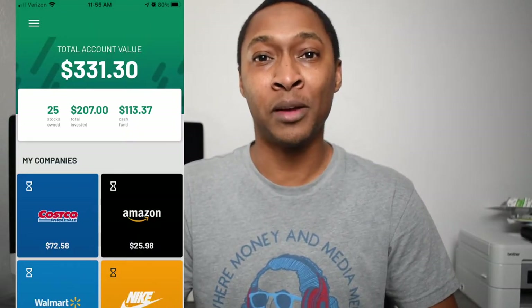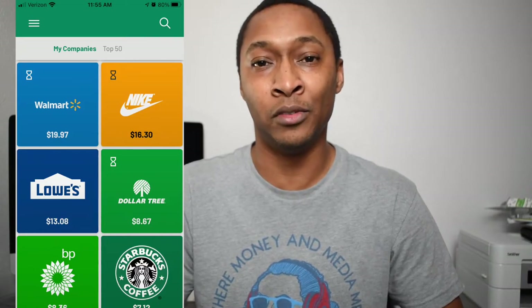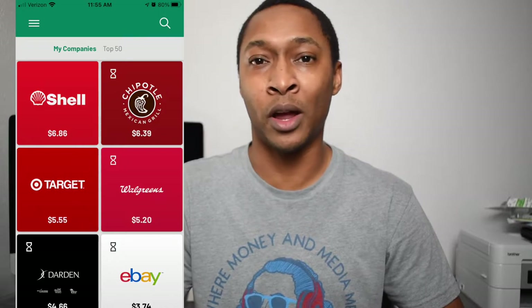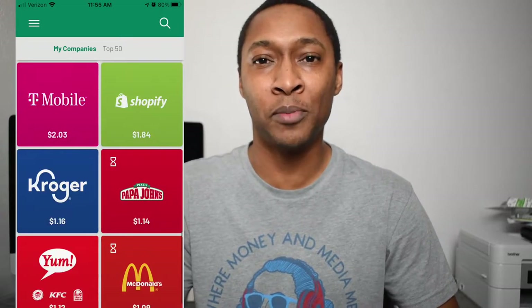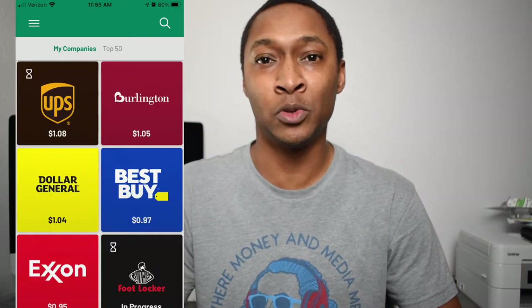If you go to Starbucks every day, that means you would have $7 going towards purchasing Starbucks stock. And that goes for any other place you go to as well — it could be Dunkin' Donuts, Amazon, or Apple. If you think about some of these companies over the course of a decade of consistently shopping there, there's a lot of money you spend with those companies. And with an app like Griffin, you will now be invested in those companies as well.